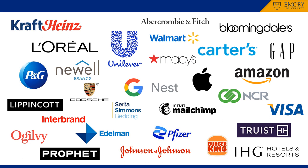Consumer durables marketers, including Newell Brands, Porsche, and Serta Simmons Bedding. Brand strategy, design and innovation consultancies, including Interbrand, Lippincott, Edelman, Ogilvy, and Profit, to name a few.